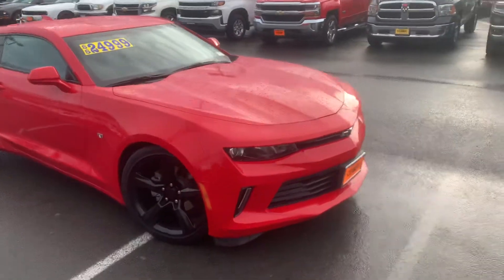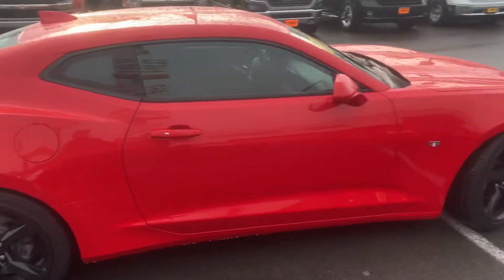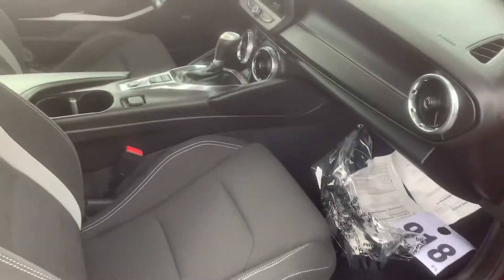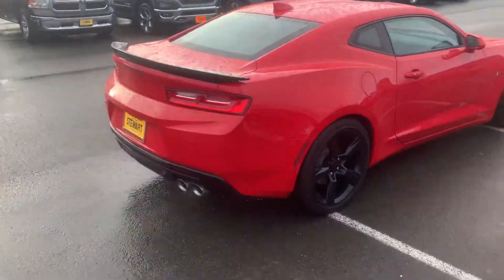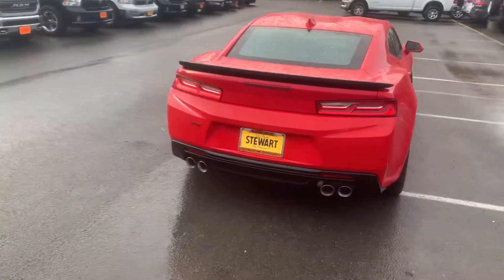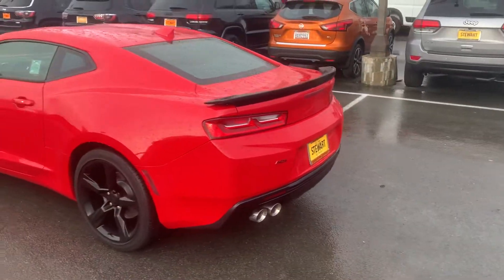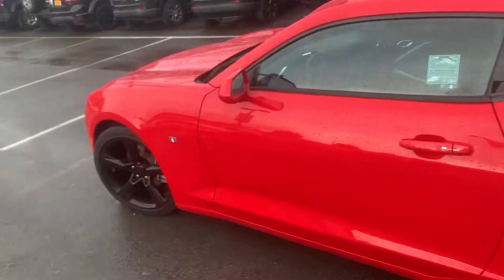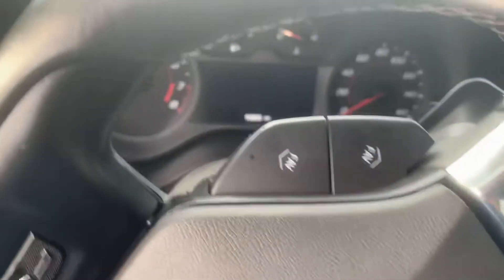This one does have the black Chevy emblems, or badges if you will. It's in really good shape and at a great price point. We really don't have too many Camaros, so they're kind of in high demand right now. This one only has 10,000 miles, if you can see that.